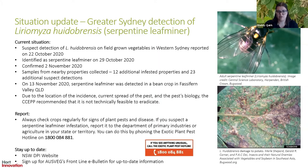These detections show just how important it is to check your crops regularly for signs of plant pests and diseases. If you suspect a serpentine leaf miner infestation, report it to the Department of Primary Industries or Agriculture in your state or territory. You can phone the Exotic Plant Pest Hotline on 1800 084 881, or in Queensland 13 25 23. Under Queensland legislation, everyone has an obligation to report exotic and notifiable pests. You can also stay up to date by visiting the NSW DPI website and searching for serpentine leaf miner, or sign up to receive AusVeg's Frontline e-bulletins — a link to the sign-up page will be included in the post-webinar email.